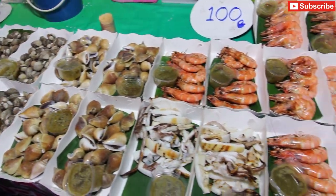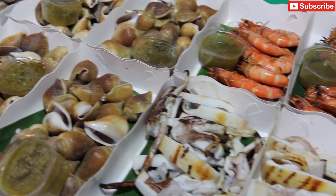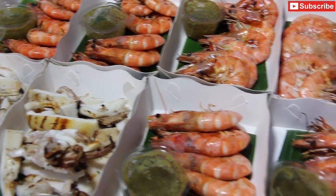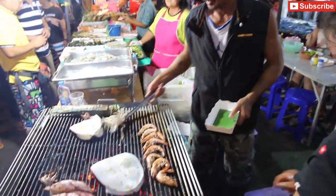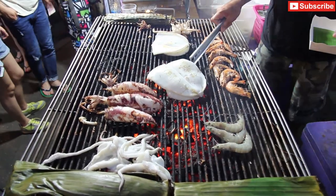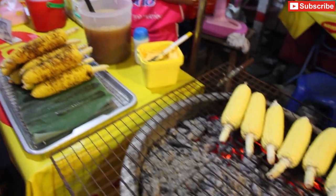Lots of other barbecued seafood too — sea snails, calamari, prawns. And barbecued corn, which is really, really tasty.